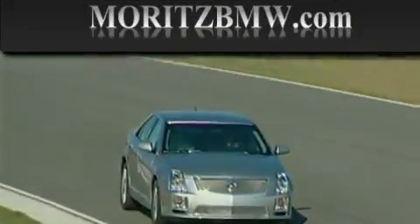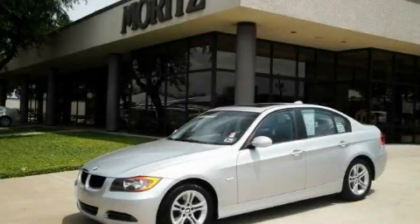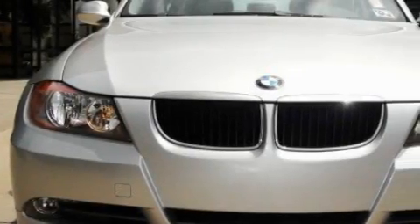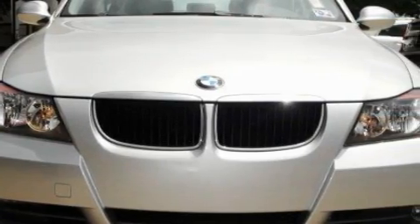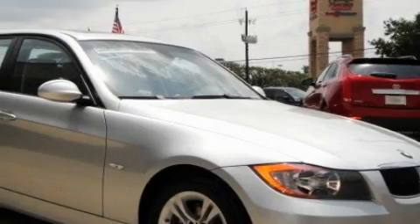Another fine vehicle offered by Moritz Cadillac BMW Mini. This is a certified pre-owned 2008 BMW 328, a drive in shape that provides endless luxury. It features a 3.0 liter 6-cylinder engine and a 6-speed automatic transmission.